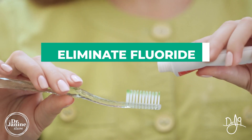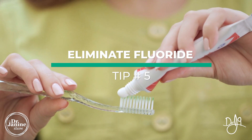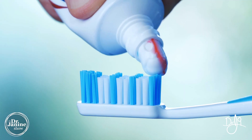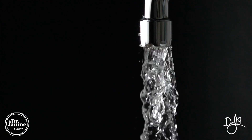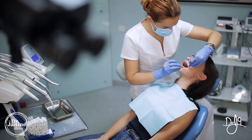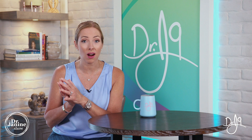Tip number five is to eliminate fluoride. Fluoride will trap up our iodine, and fluoride we get from often toothpaste. It can be in fluoridated water and from fluoride treatments at the dentist as well. You want to do everything in your power to decrease any type of exposure to fluoride — make sure it's not in the water that you are drinking — because that will rapidly deplete your iodine levels.